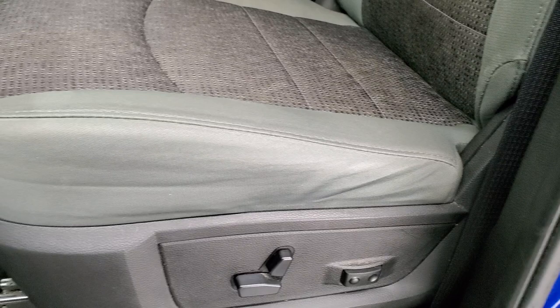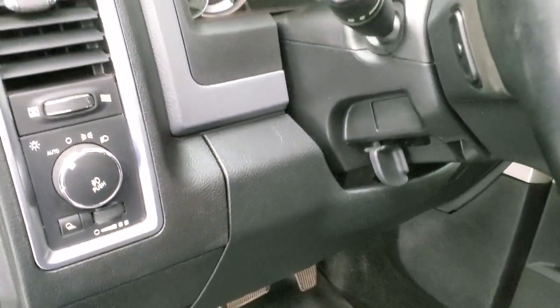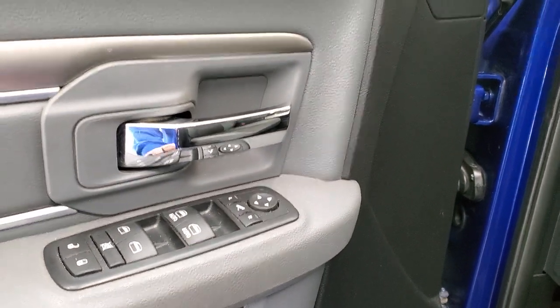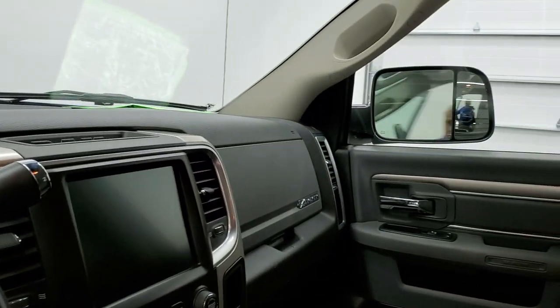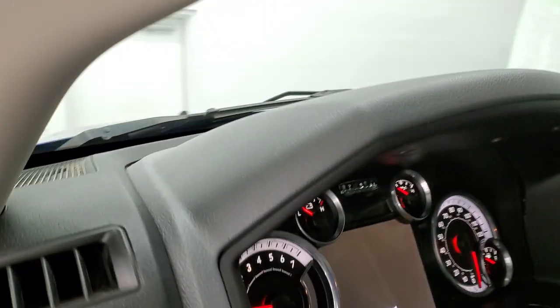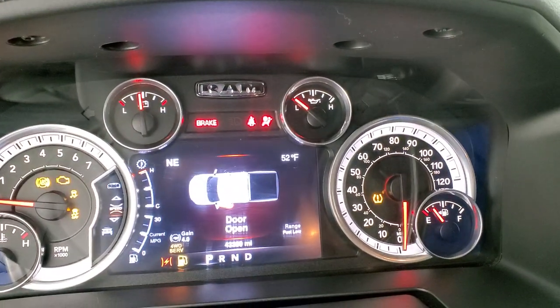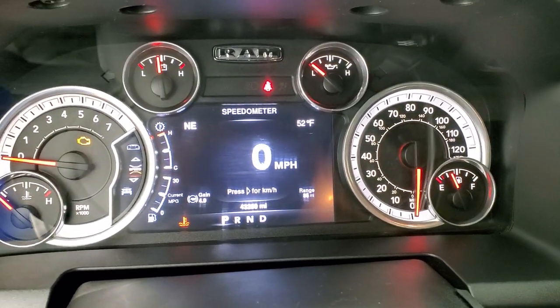Inside, the Big Horn package gives you the grey cloth interior. No rips or tears on the seats — they're in really nice shape. It has a power driver's seat with lumbar and a set of WeatherTech floor mats throughout. Auto headlamps, audio controls on the back of the steering wheel, power windows, power locks, and power mirrors. These mirrors do power fold in — I always like showing both sides so you know both sides are working properly. We'll hop inside and check out the miles, the radio and everything the truck has to offer on the interior.